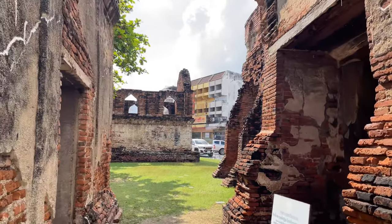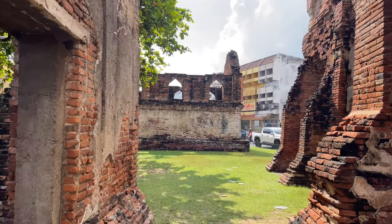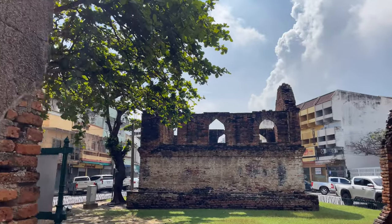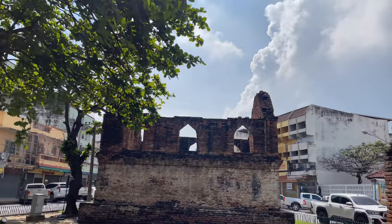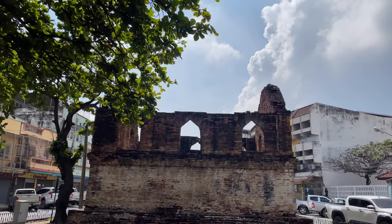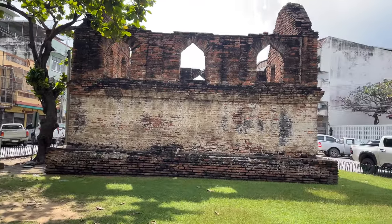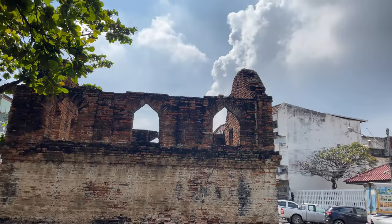I went through that whole museum and there was so much stuff you can't absorb it all. This little building right here is a little two-story, and you can see the Lopburi style where they have kind of arched windows up top. And then they've bricked off the whole base of it, so there's nothing you can do to get inside. Yeah, this is pretty cool.